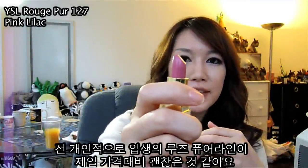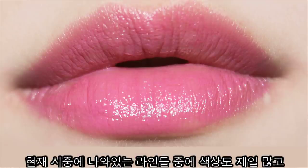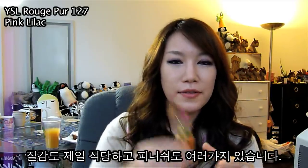Roche Purr in 127. Out of all YSL lipsticks, I think Roche Purr is the most practical ones and they have the widest range of colors and the texture is amazing. They have various finishes. Colors are amazing and I'm just a huge fan of them.